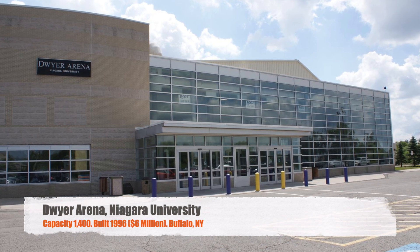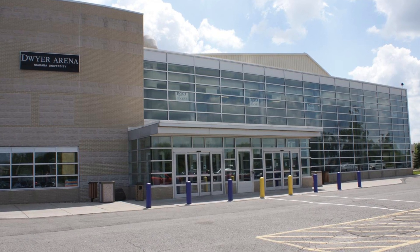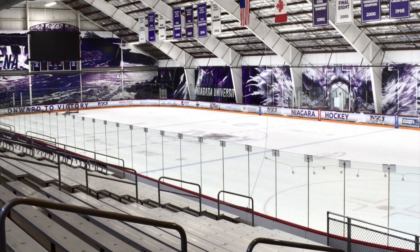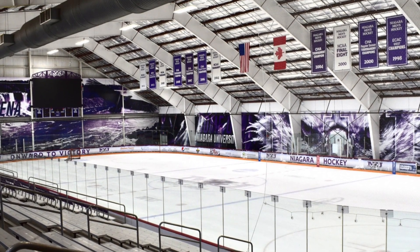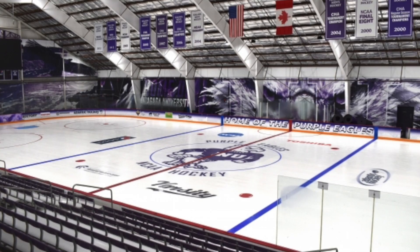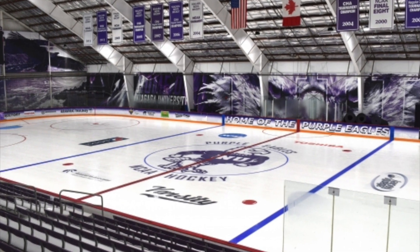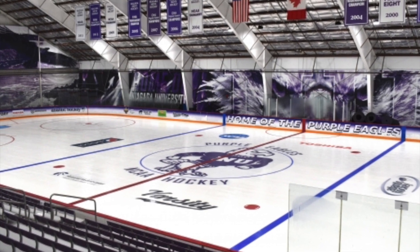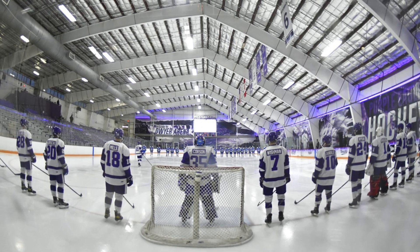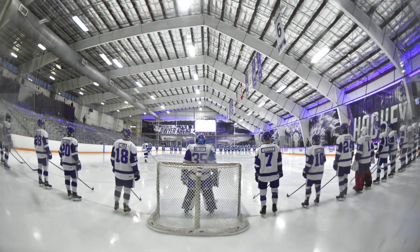Next, we've got Dwyer Arena, Niagara University. Got a capacity of 1,400, which is — believe it or not — not the smallest one on this list. It was originally built in 1996 for $6 million. It's a one-sided arena — the other side is just for the team benches. I do kind of like how they have graphics wrapping around the place, and those purple lights up there look cool. But overall, pretty simple little arena — another one that actually looks like a barn.